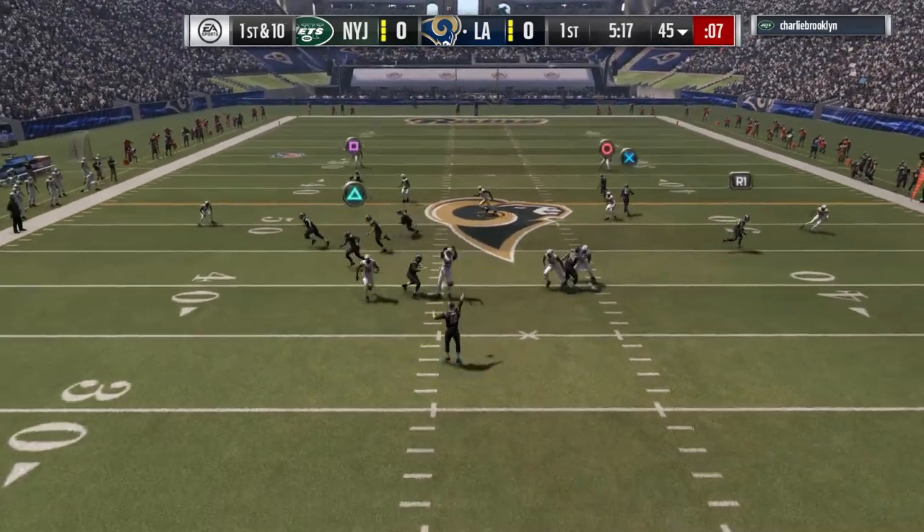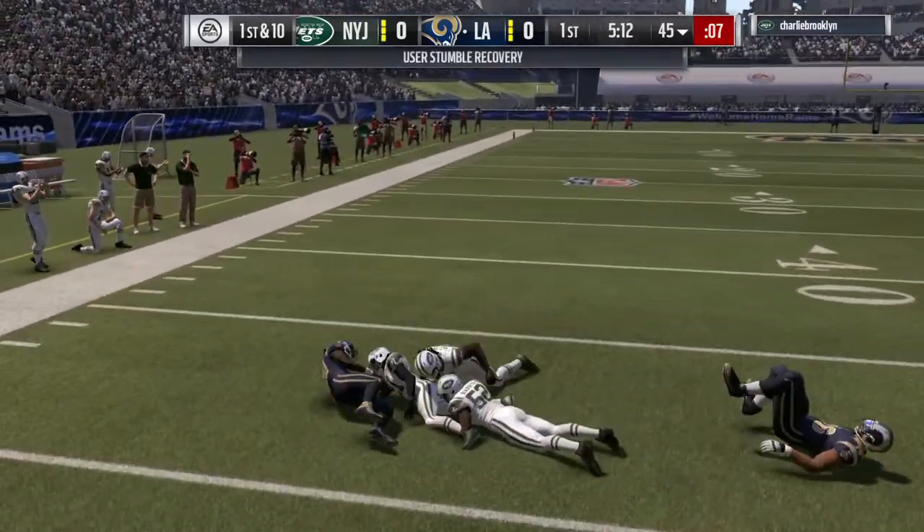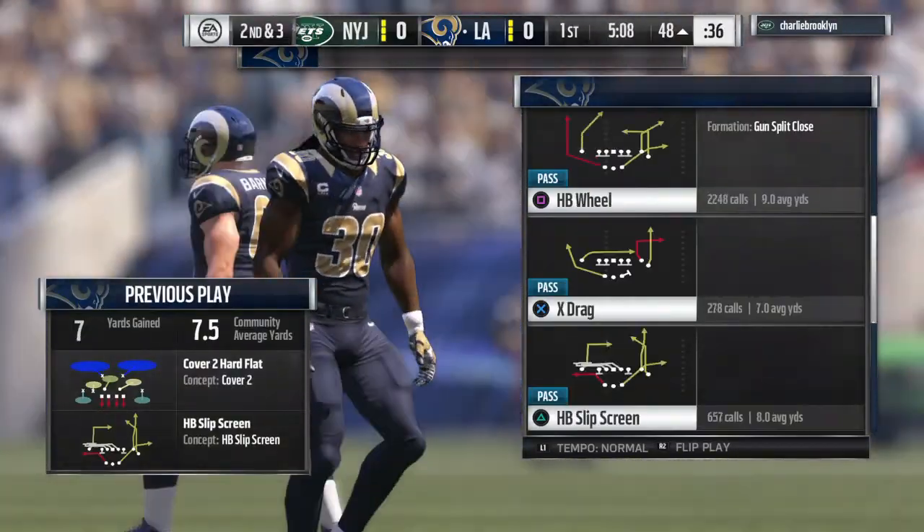Goff on first down, and he'll set up the screen to Gurley. He'll be brought down at the 48-yard line — seven yards there on the first down screen play.